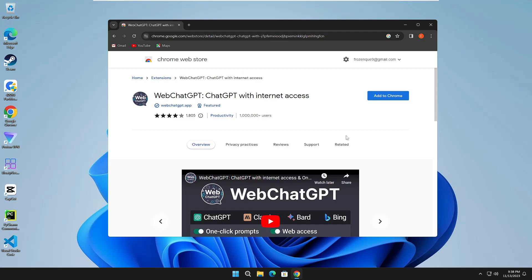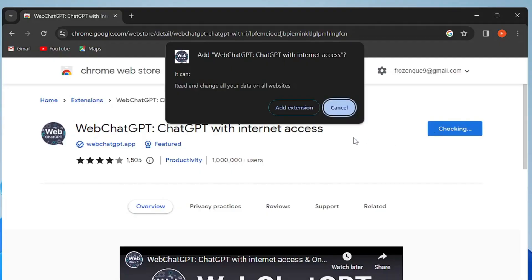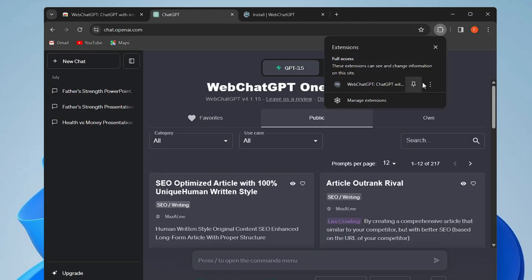WebChatGPT comes with internet access. This free extension adds relevant web results to your prompt in ChatGPT for more accurate and up-to-date conversations. You can come to Google, search for WebChatGPT, click 'Add to Chrome', click 'Add Extension', and then log in with the same user account. Click on the puzzle icon at the top right and pin it so it displays there.